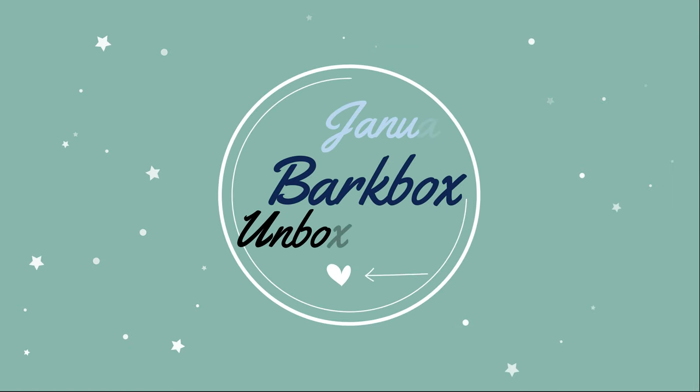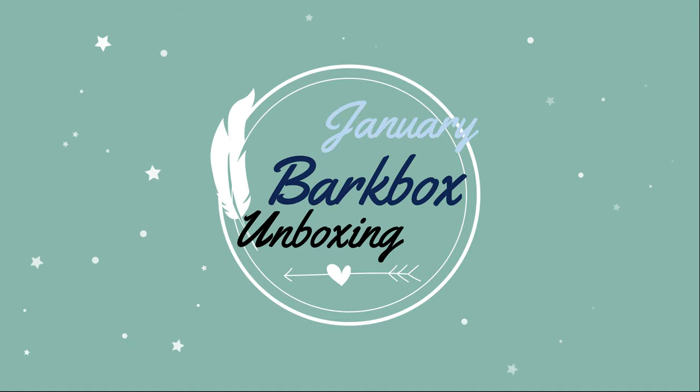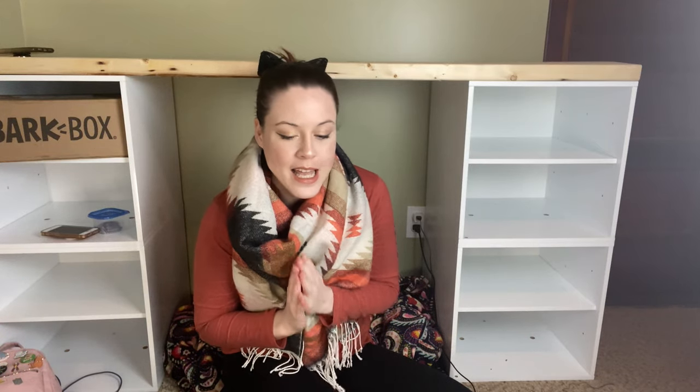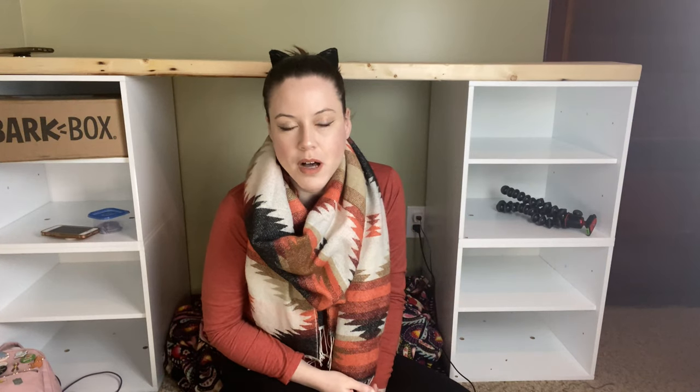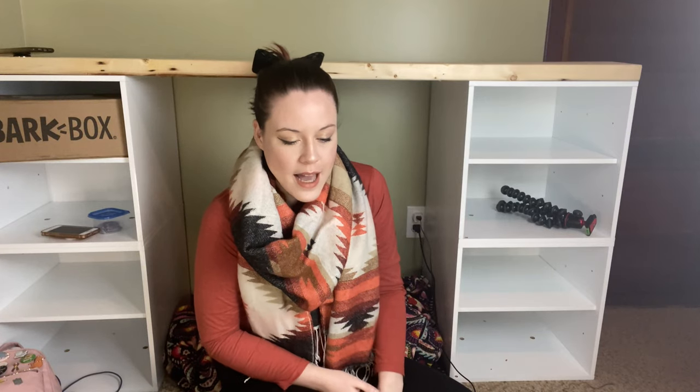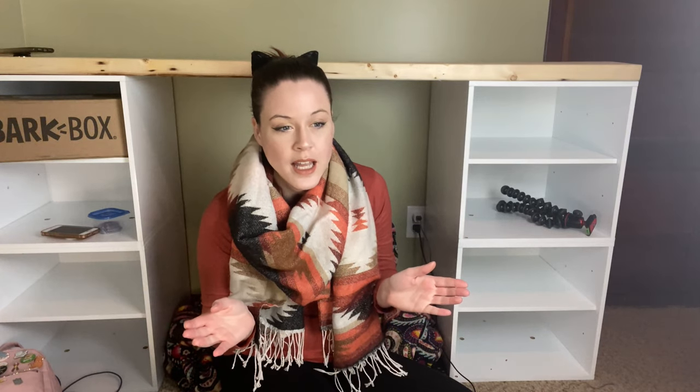Hi, welcome to the Cat Cave, my name is Cat. Back in November I originally wanted to do a BarkBox unboxing for what Theo got for November — I got him a BarkBox. He's usually been getting BarkBoxes every month since his birthday. I wanted to do one in November but unfortunately all of the footage got lost, and I'm so upset about that.